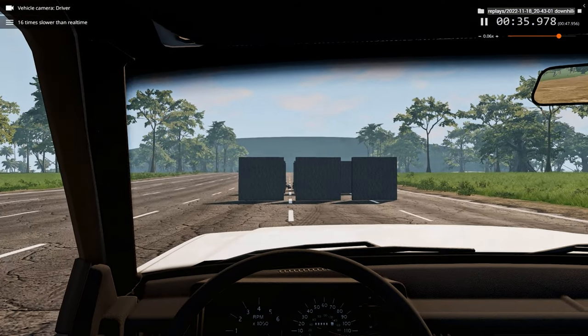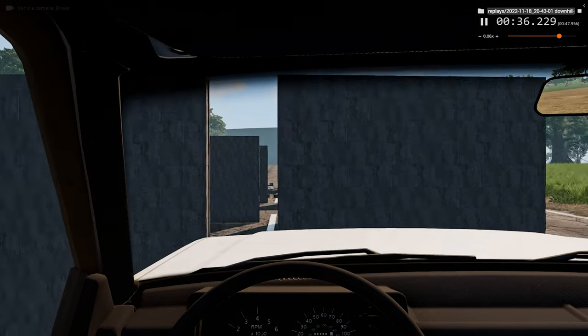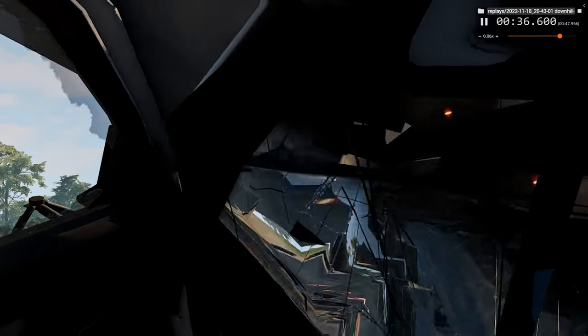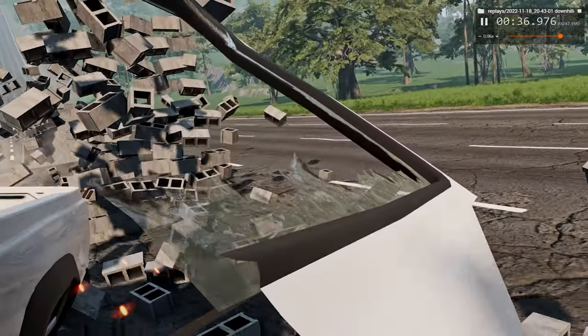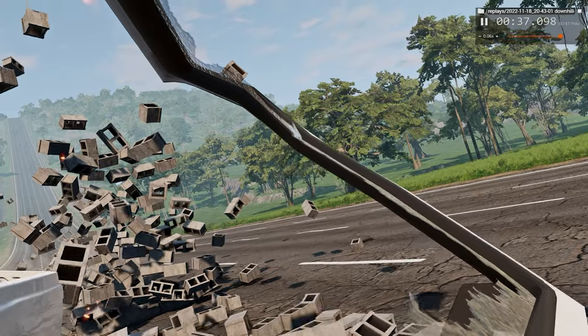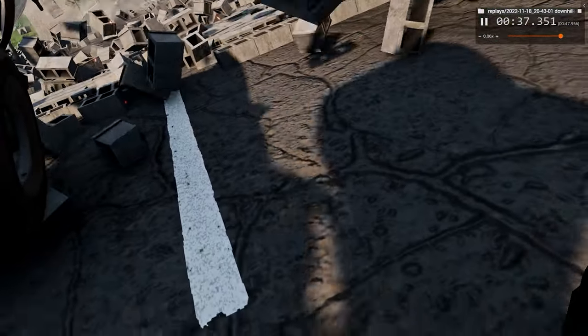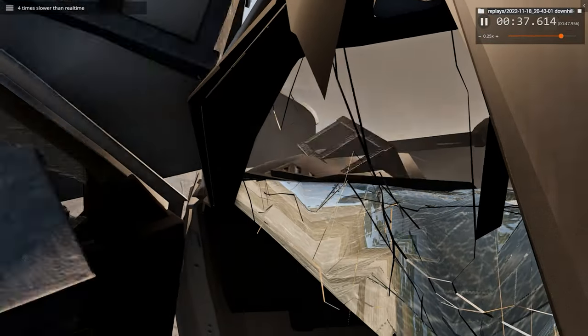Now we'll watch from the trailer's perspective in slow motion — 16x slower than regular speed. First impact, second, third. You can barely see the outside, and you can see a bit of glitching. The bricks are still airborne, still going up. She's likely airborne too, and we're totally glitching out.